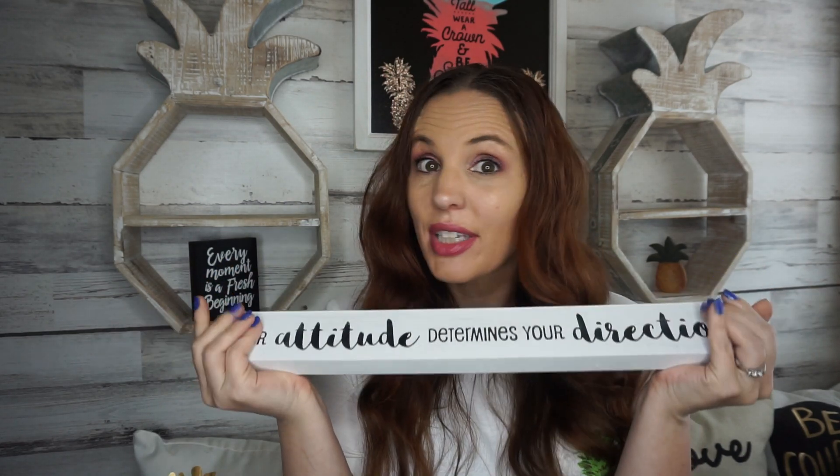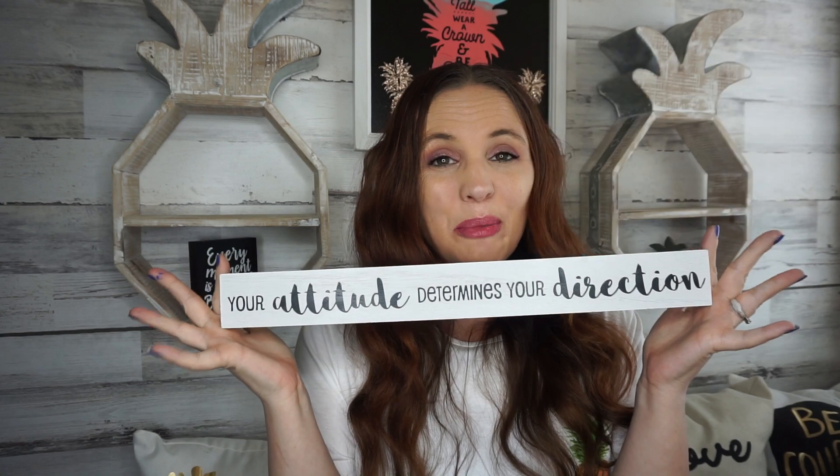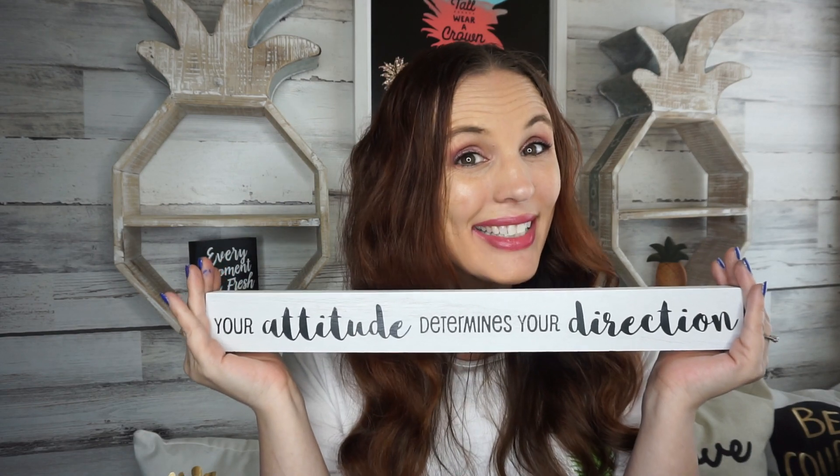The first thing I found is so beautiful — it definitely reminds me of something you would find at Hobby Lobby. It says 'your attitude determines your direction,' and I fully believe in this. They had a few other signs, but this is the only one I picked up. It kind of screams farmhouse, and for a dollar at Dollar Tree, they are stepping up their game.